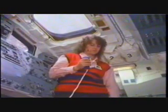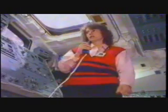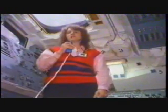Challenger Houston, we have good teachers TV. Go ahead with the lesson, Krista. Good morning. This is Krista McAuliffe, live from the Challenger.